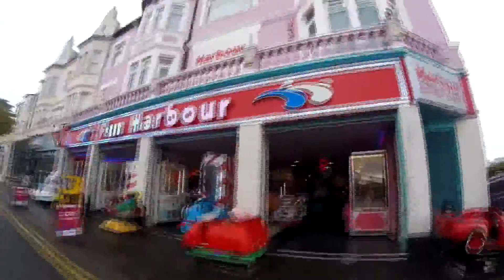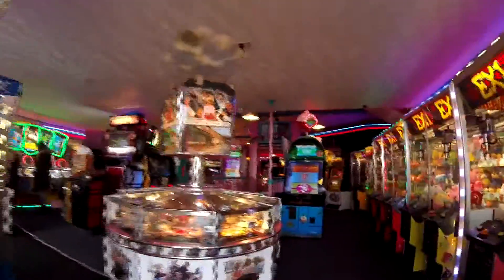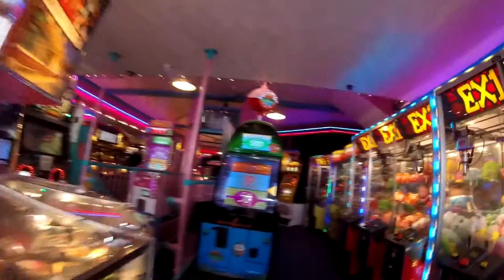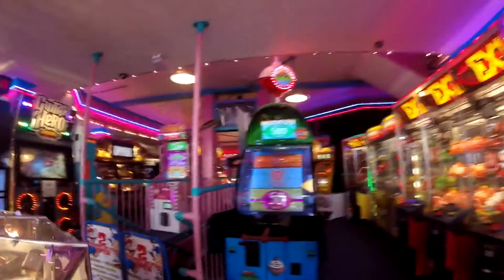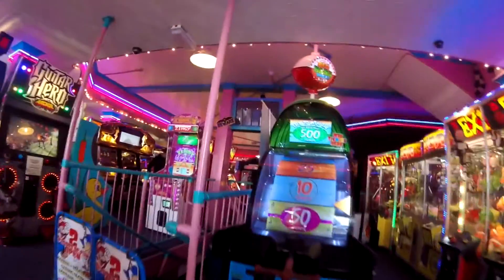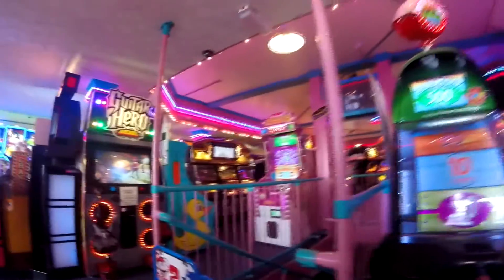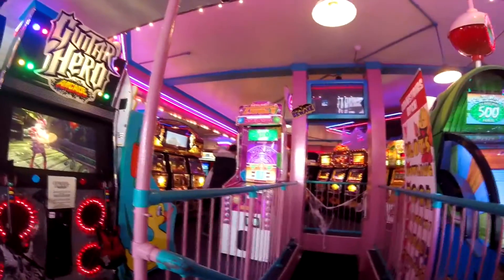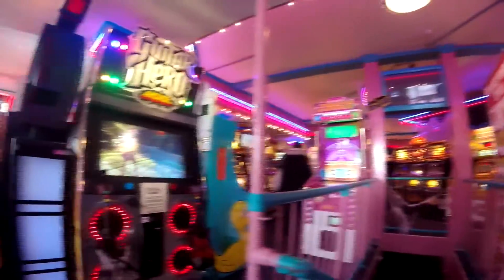The arcade in question is Fun Harbor, so let's pop inside and have a look. Lo and behold, my informant was incorrect. The basement, as you can see, is still closed. I'm gonna have to find out from somebody when the basement is going to open again, because apparently they've got a couple of pinball machines down there.